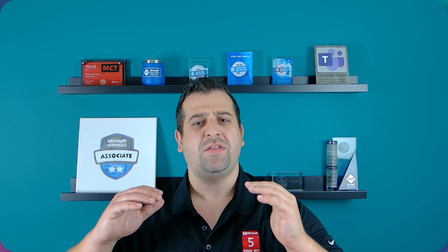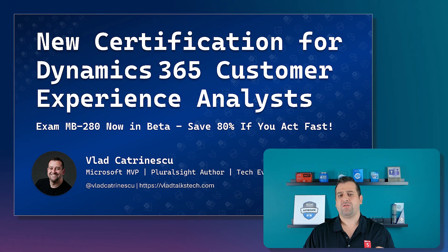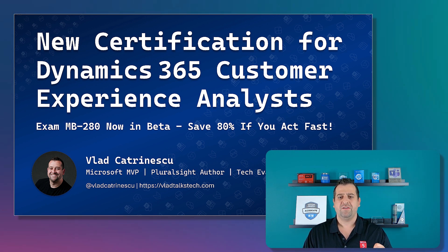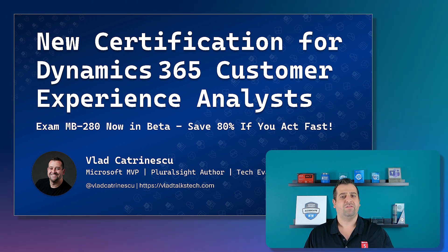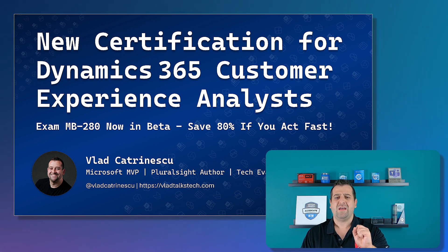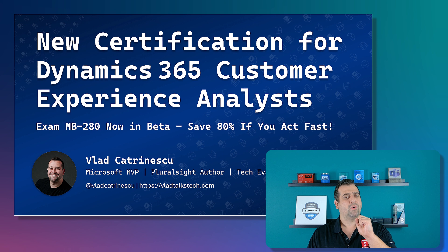Hello everyone! We have some amazing news today! Microsoft announced a new beta exam for Dynamics 365 Customer Experience Analysts. In this video, we will talk about the exam, as well as how you can save 80% on the exam, but only if you act fast.